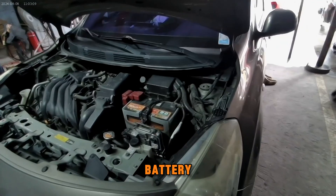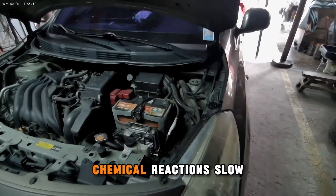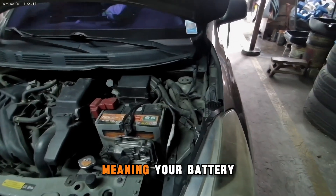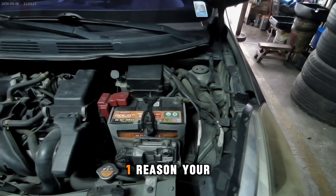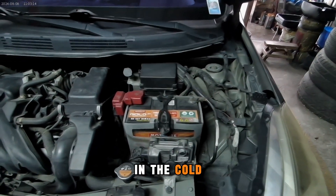First up, your battery. In cold weather, chemical reactions slow down, meaning your battery can't produce the same power it normally would. A weak battery is the number one reason your car won't start in the cold.